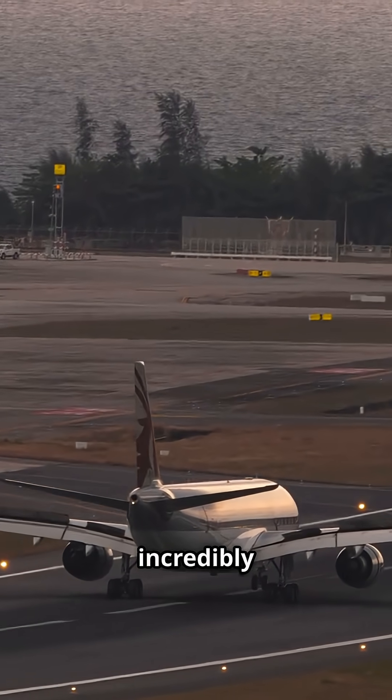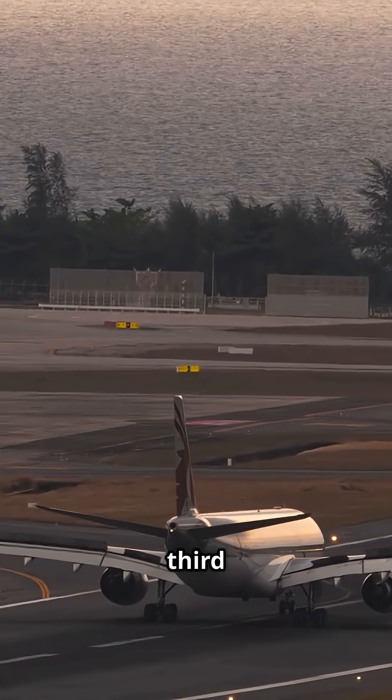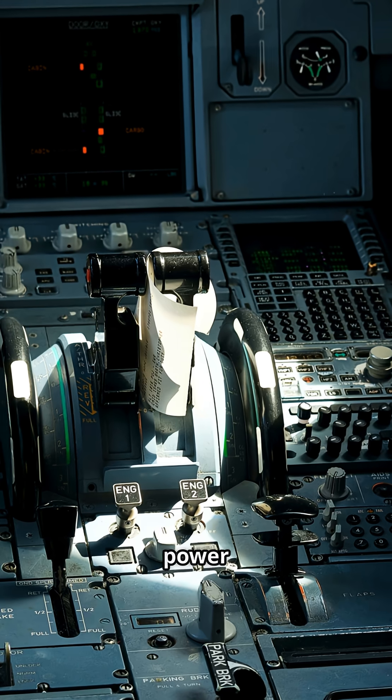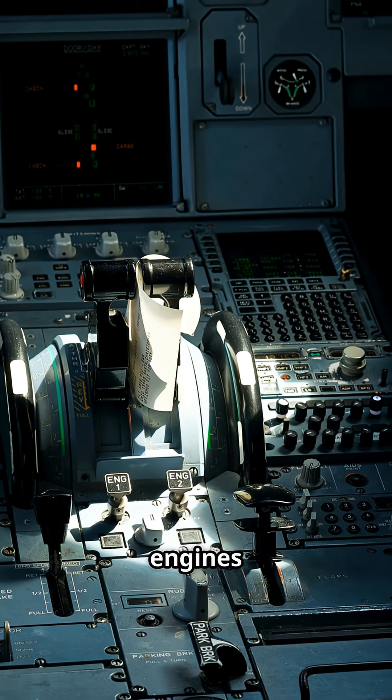Reverse thrust is incredibly effective at high speeds. A Boeing 737 can lose up to a third of its landing speed in seconds. But it isn't a brake — it's a supplement. As speed drops, its power fades, so pilots stow it below 80 knots to protect the engines from debris.